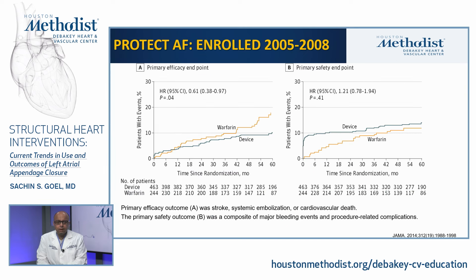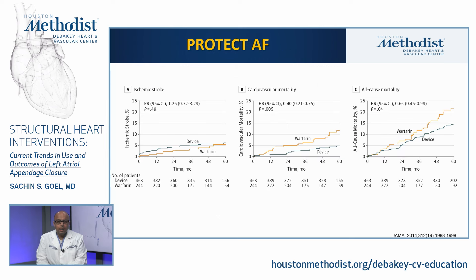PROTECT-AF was the first randomized trial enrolling patients with atrial fibrillation at increased risk of stroke and bleeding, between 2005 and 2008. The primary efficacy endpoint was stroke, systemic embolization, or cardiovascular death, and the primary safety endpoint was a composite of major bleeding events and procedure-related complications. Patients were followed out to four years. The primary efficacy endpoint was not only non-inferior but also superior in favor of the Watchman device arm. There was a statistically significant difference in favor of the device arm for cardiovascular mortality and all-cause mortality risk reduction.